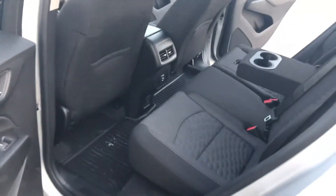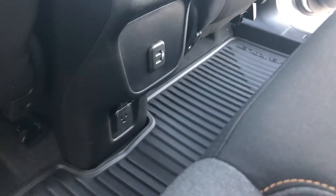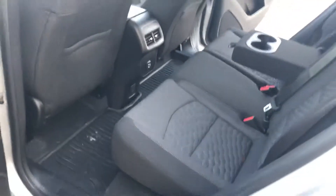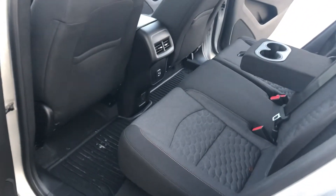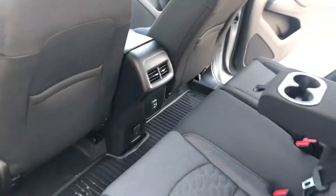As we move over here to the back, plenty of room for your passengers. Passengers always need to be connected, so you do have a full 110 outlet, along with USB ports. Also new for the redesign for 2018, they added rear vents, which wasn't an option on the 2016 and 2017 models.